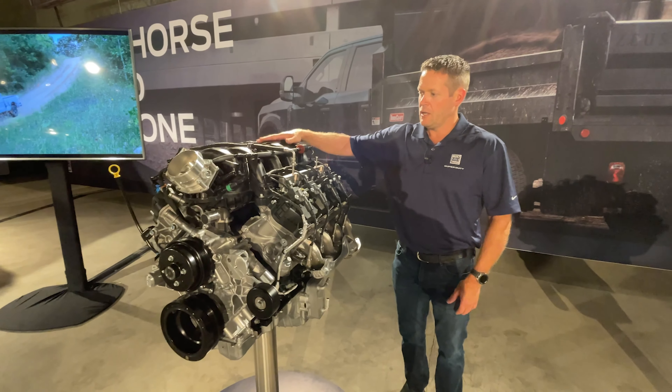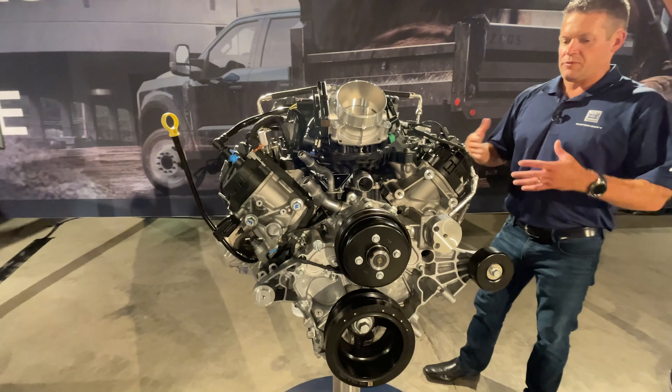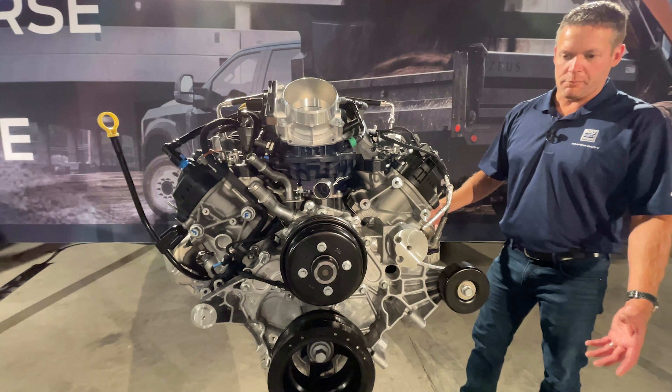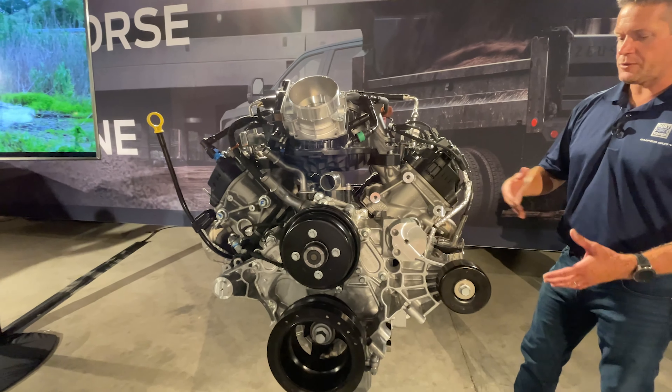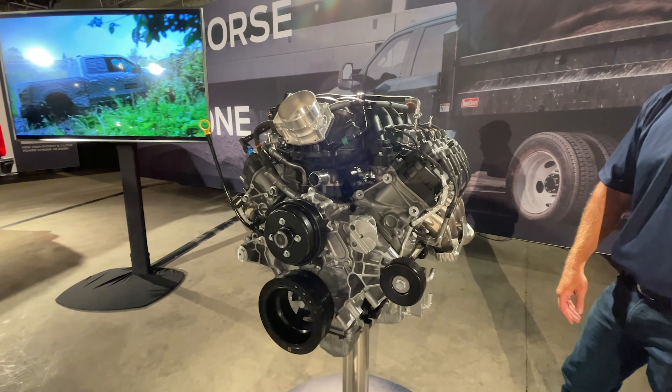Customers love it, so we brought the 6.8 liter in to replace the 6.2. It gives you very common components with the 7.3 and also the durability that customers have come to love and expect out of the Ford engines.